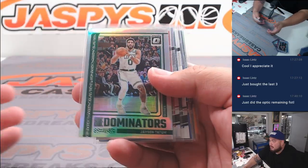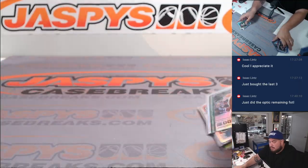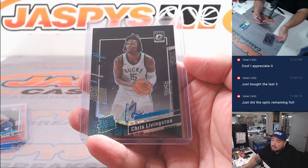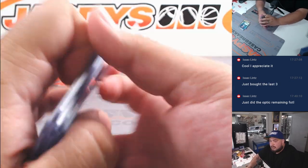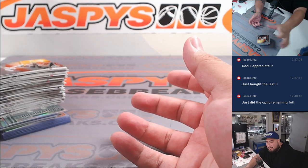All right, so there you go. A couple colors there, and again a Wemby, Keontae George color, OG Thompson, GG Jackson. Pretty cool autograph too, just not the biggest player, but good rookie color for this box. Like always, now let's give away some money.